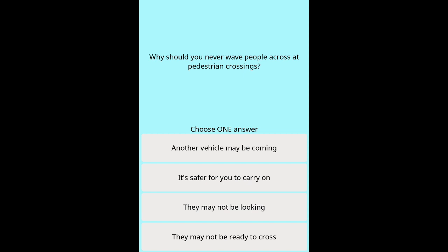Question 45: Why should you never wave people across at pedestrian crossings? Options: Another vehicle may be coming. It's safer for you to carry on. They may not be looking. They may not be ready to cross.